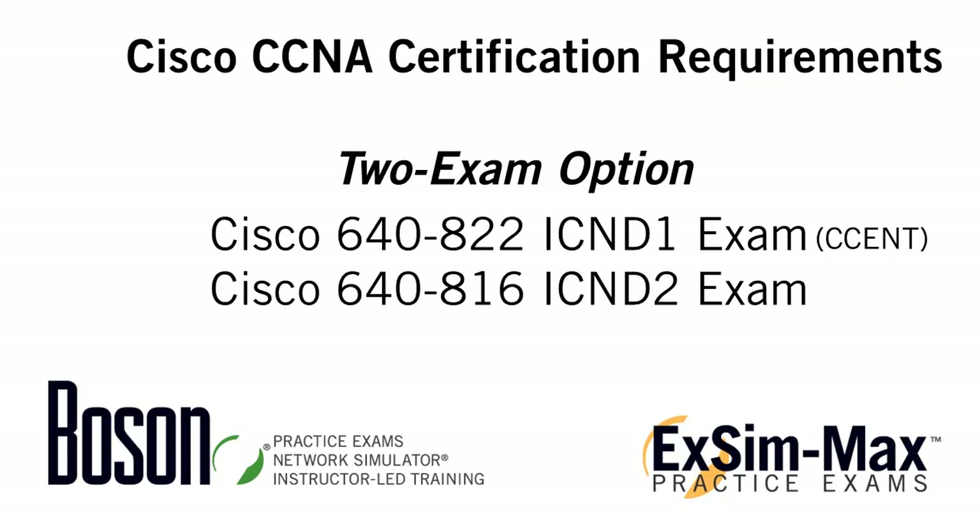Another way to gain your CCNA certification is to follow the two-exam path that covers the same CCNA topics but splits them across two separate exams. These two exams are the 64822 ICND1 exam and the 64816 ICND2 exam. After you take and pass the 64822 ICND1 exam, you will earn a relatively new certification from Cisco, which is the Cisco Entry Network Technician or CCENT. After you've passed your ICND1 exam, you would then take the 64816 ICND2 exam, and after passing that, you would receive your Cisco CCNA certification.